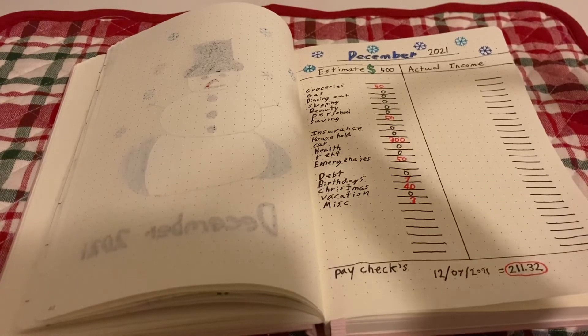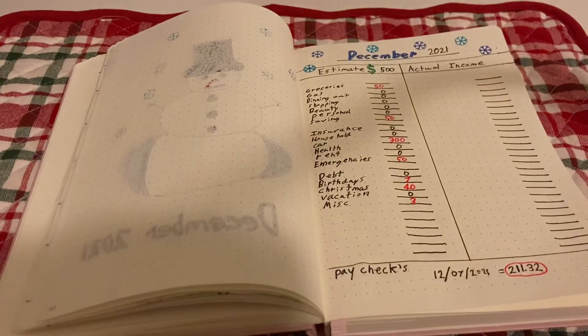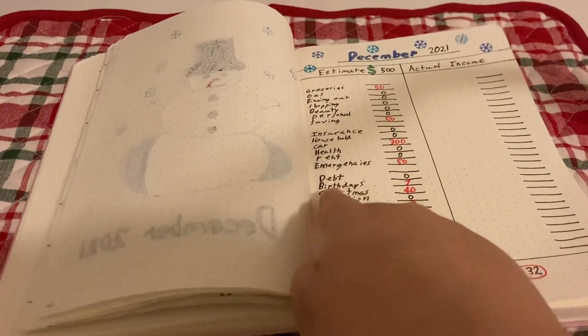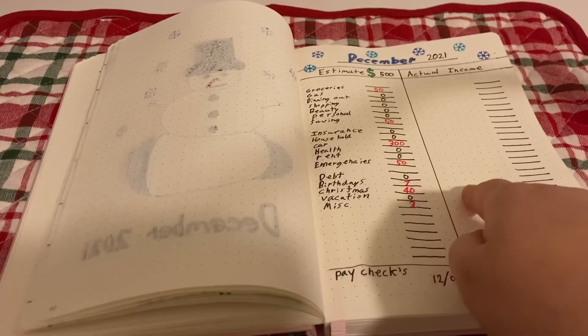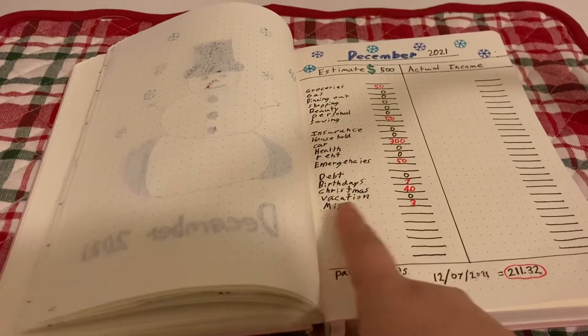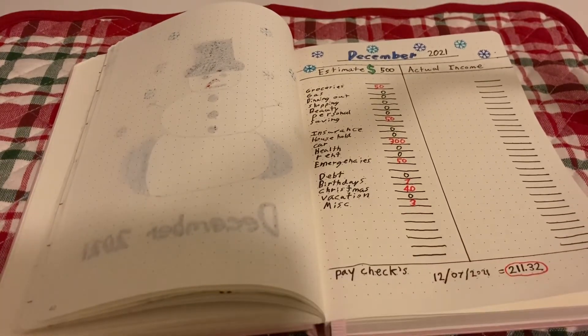The income I make in December will go into the January budget categories. If I make less than five hundred dollars, only the essential red-category items get funded. Hopefully I make at least a little over five hundred so I can adjust from there. I also realized I missed adding a camera category in this section, so I'll be adding that in the next one.